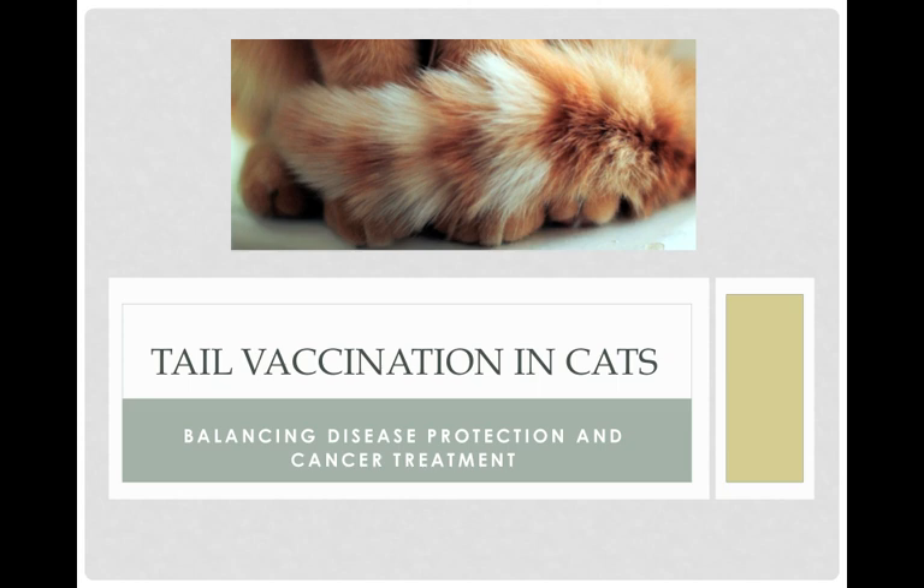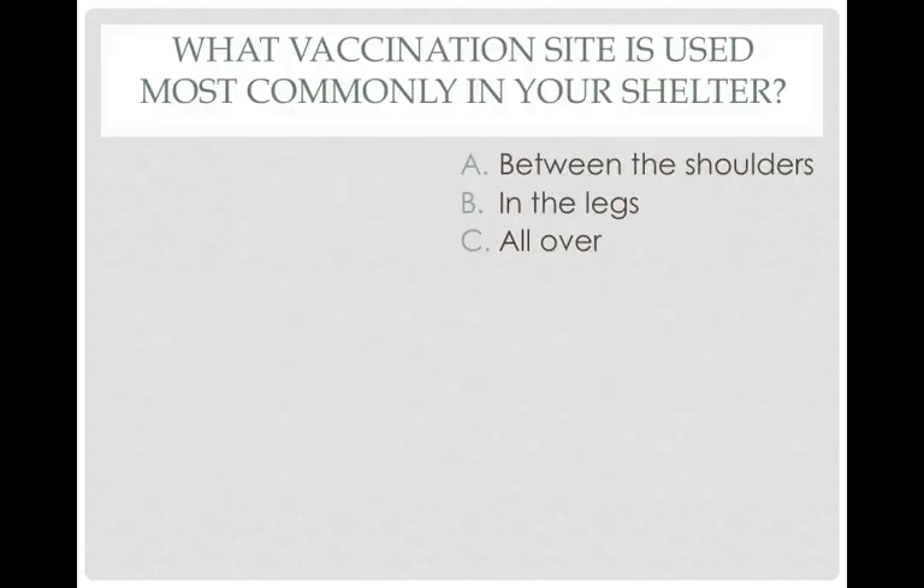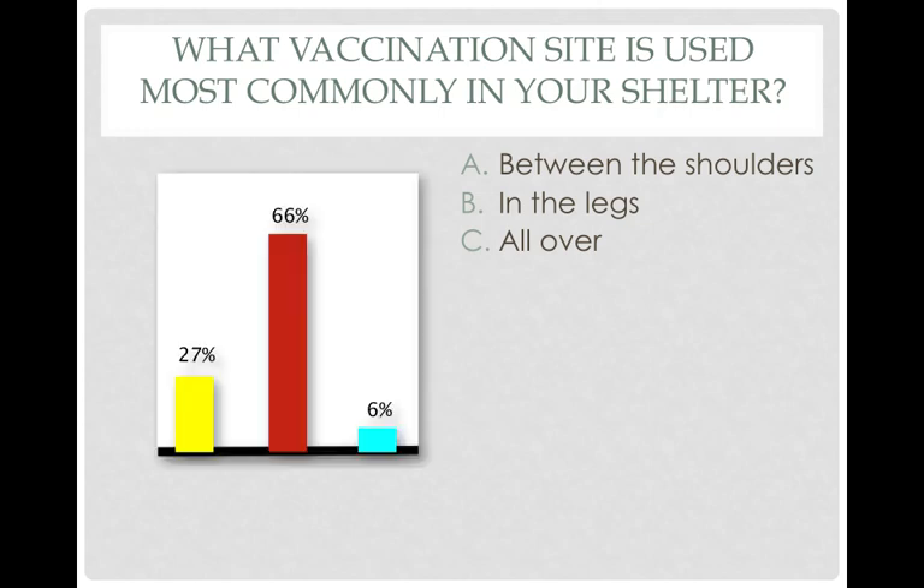This is a chance, hopefully, to use your clickers. My first question is: what vaccination site is used most commonly in your shelter? Is it between the shoulders, in the legs, or all over — whatever your staff decides to do on an individual basis? So actually, most of you are following the guidelines of the AAFP, which surprises me because most veterinary practices don't, so it looks like our shelter practices are.